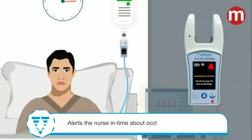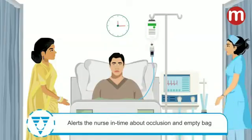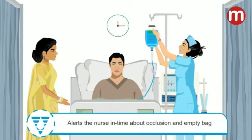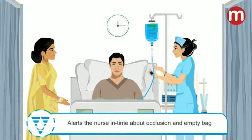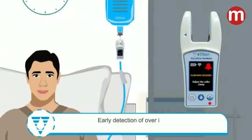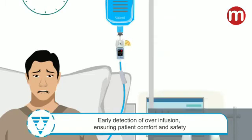If there is an occlusion or if the bag is empty, the device alerts the nurse at the nursing station. The nurse can acknowledge the alert and go fix the issue instead of waiting to be informed by the patient attendant. High flow rate is a cause of great discomfort to the patient; the device detects such situations and alerts the nurse in time.